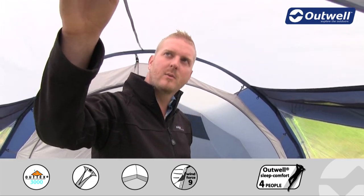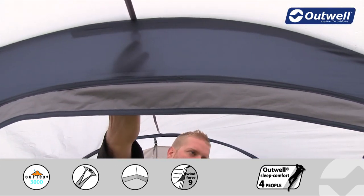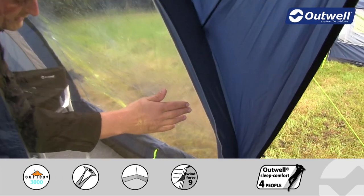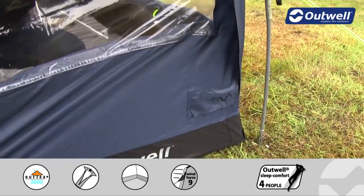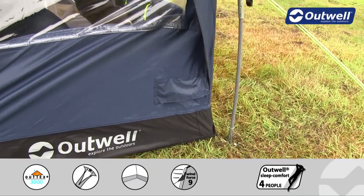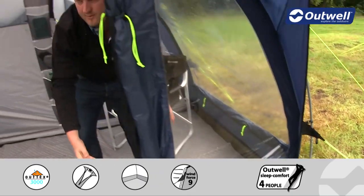Another nice feature is that we have a lantern hanging point on the inside here. You'll also see some cable tidies that run all the way down to a cable entry point, so we can bring electricity into the tent without having any cables running through the front door.